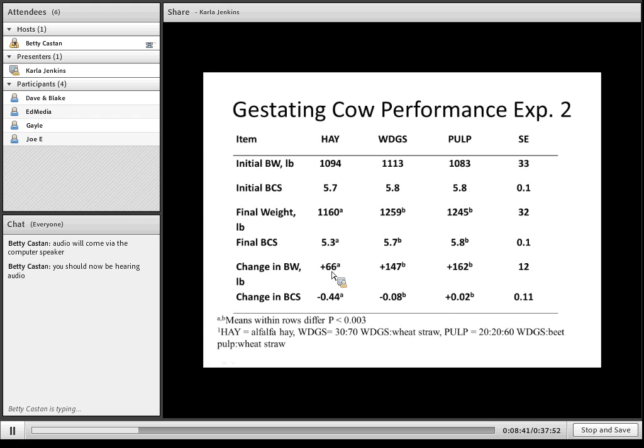They didn't have as high a change in body weight during that timeframe. But interestingly, limiting the alfalfa to 17 pounds and it not being the quality we thought over that 77-day period, they still lost less than half a condition score. So it tells you cows can be limited a little more than you might think and still maintain weight fairly well. The cows on the other diets pretty much maintained body condition during those winter months.